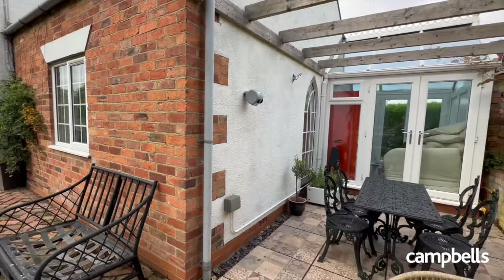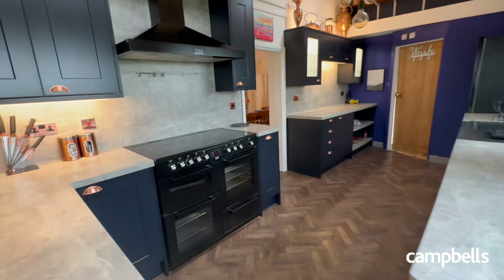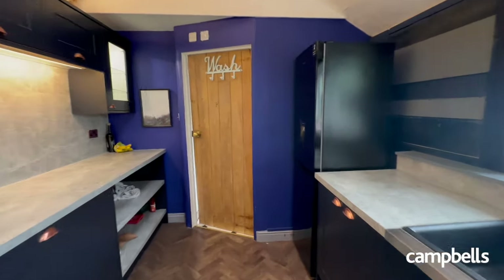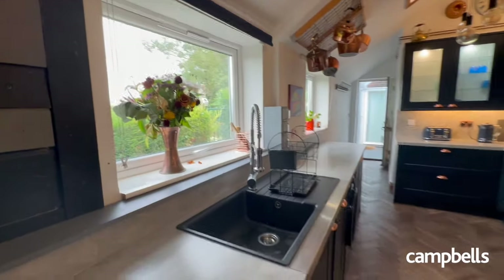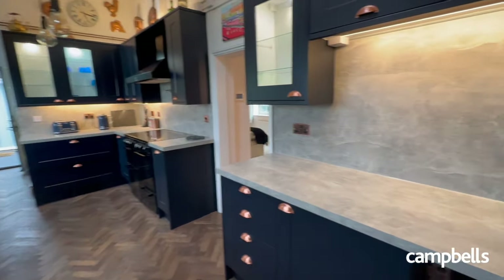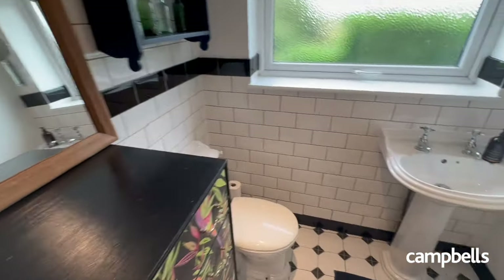From the conservatory via a stable door, you're greeted with a superb kitchen. This Howden's built kitchen was installed only a few years ago and features wall and floor fitted units. The two Velux skylights let in plenty of natural light, as well as the two picture windows that overlook the meadows beyond. There is also an electric range cooker that will be staying with the property. At the end of the kitchen, there is a refurbished shower room and a ground floor WC with a large double walk-in shower.